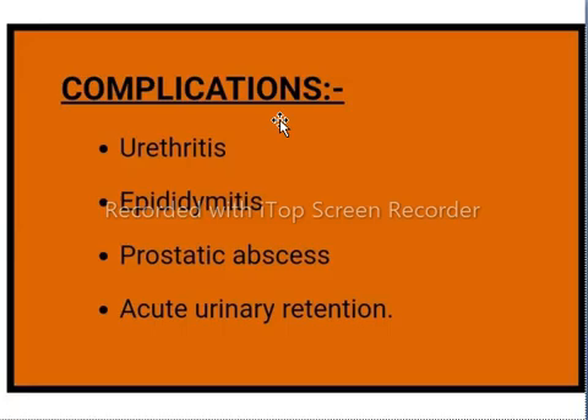The complications of benign prostatic hyperplasia include urethritis, epididymitis, prostatic abscess, and acute urinary retention.